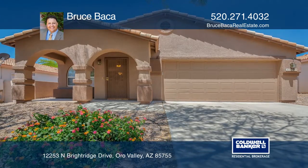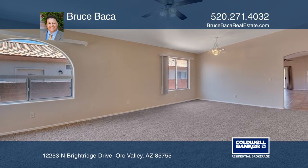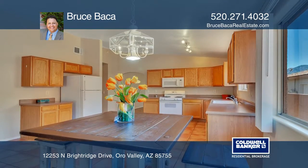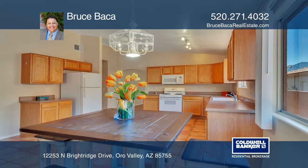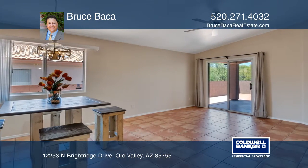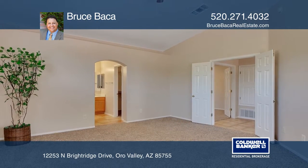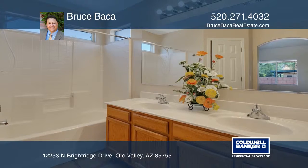If you've been waiting for that perfect home with scenic Push Ridge Mountain and Desert Preserve views, then this is the dwelling for you. This functionally designed home offers a desirable bonus den, a large master bedroom with a walk-in closet, and a split floor plan with two additional bedrooms and a second full bath.